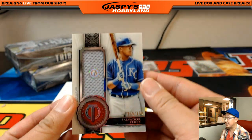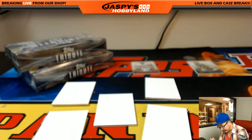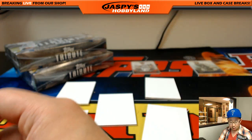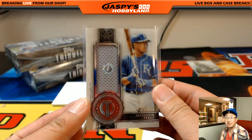We've got Salvador Perez, 130 out of 199 — JC466984. Royals relic going out to Big Boys 007.